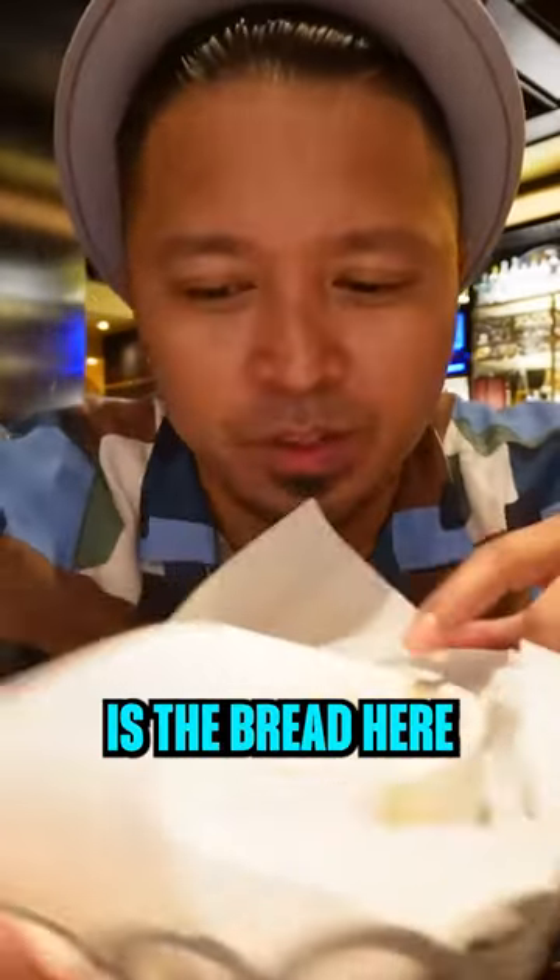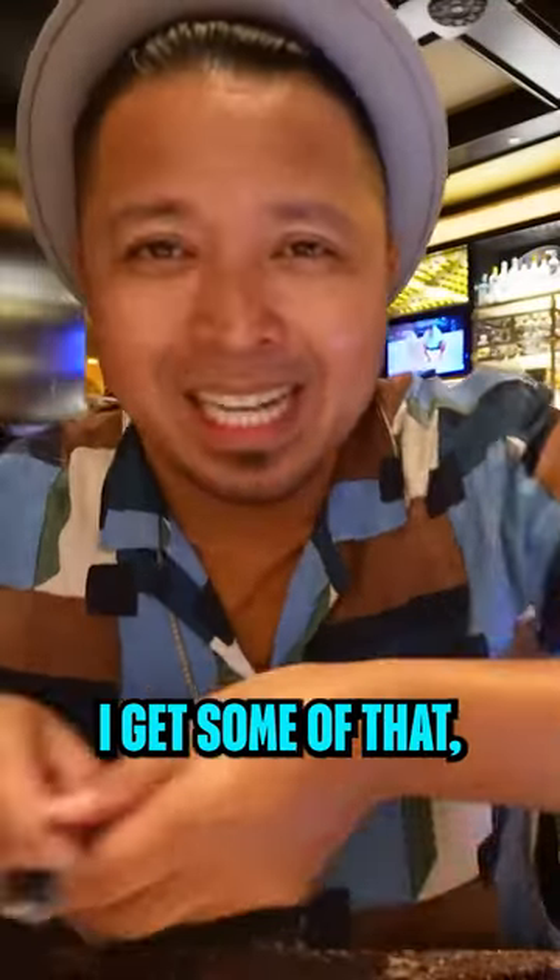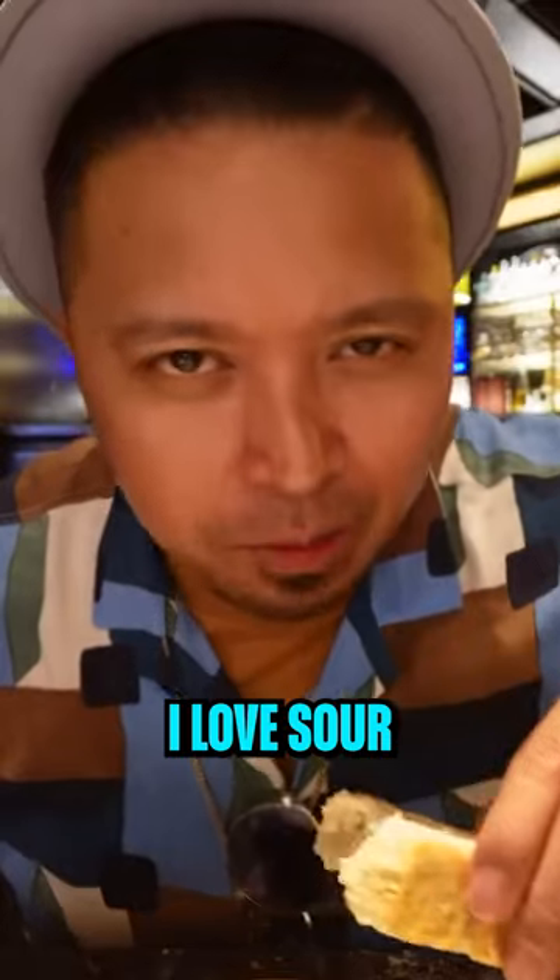Another thing I like is their bread here. They have amazing bread — nice thick sourdough. Gotta get some of that butter. I love sourdough bread.